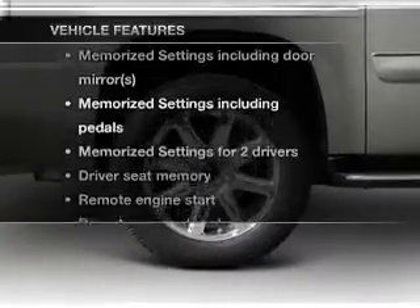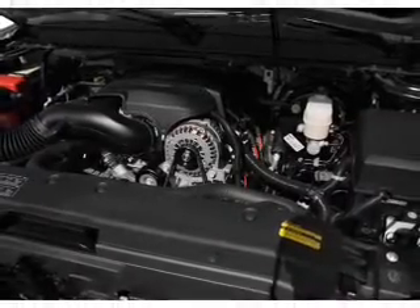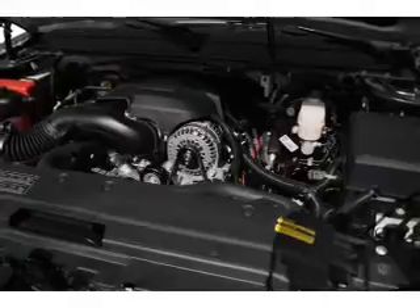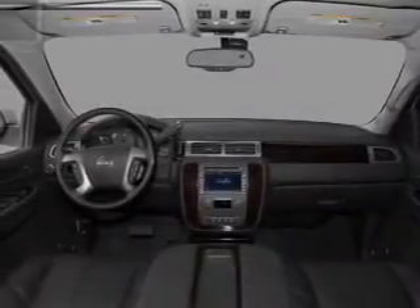Plus enjoy these notable features included in this vehicle: air conditioning, power door locks, power windows, power steering, cruise control, an AM-FM stereo with a CD player, and an adjustable tilt steering wheel.